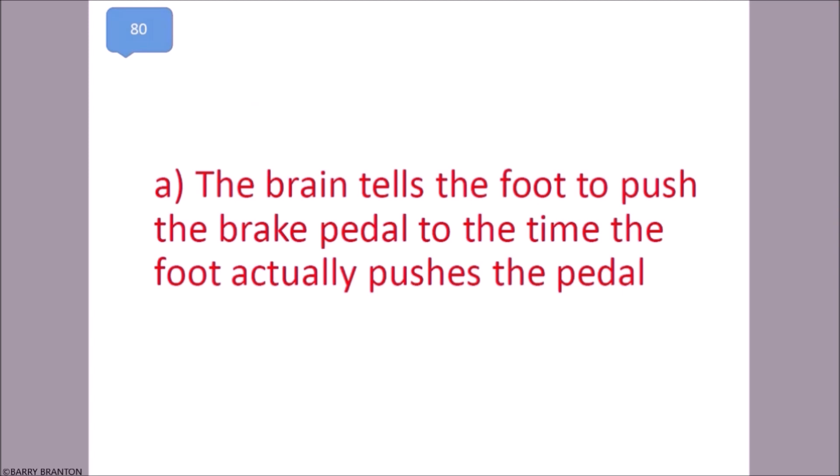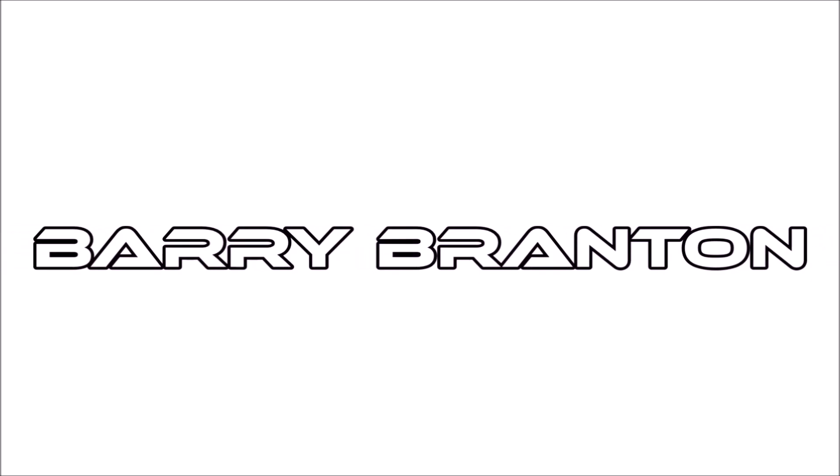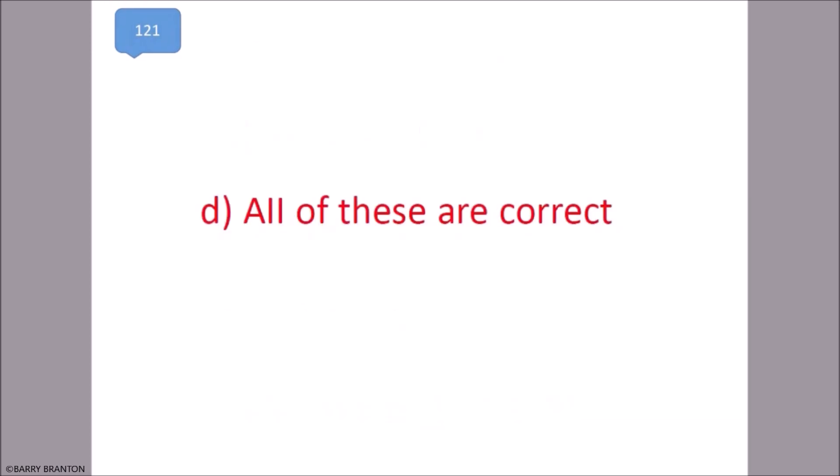You must inspect your cargo after every break, every three hours, or 150 miles, and before starting. All of these are correct.